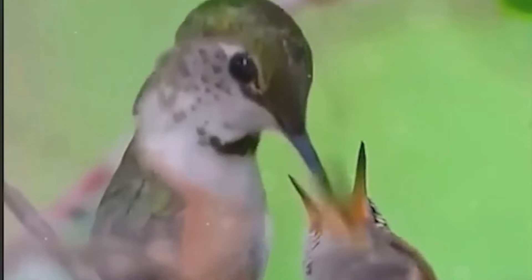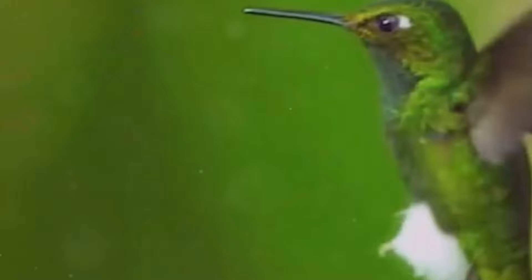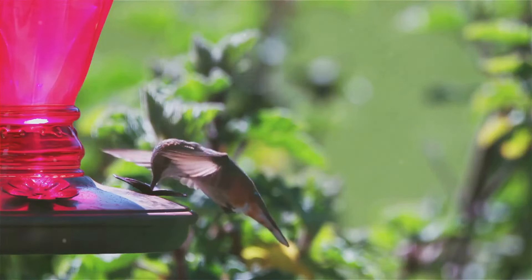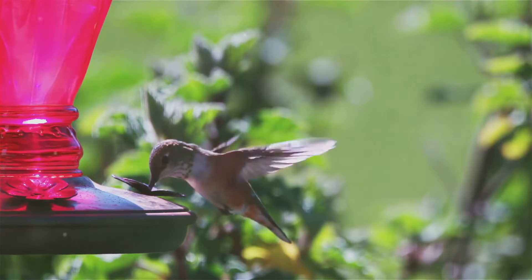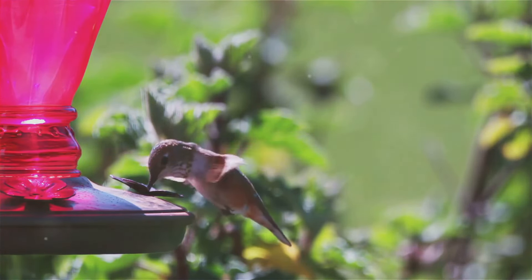Did you know? Hummingbirds are among nature's most fascinating creatures. Here are the top 5 scientific facts about them. Hummingbirds hover using a unique figure-8 wing motion, generating lift both on the upstroke and downstroke. This is like how bees fly, allowing them to feed on nectar with precision.